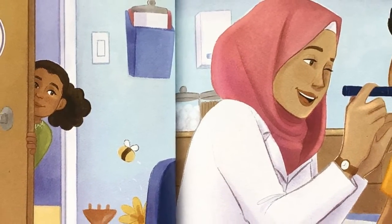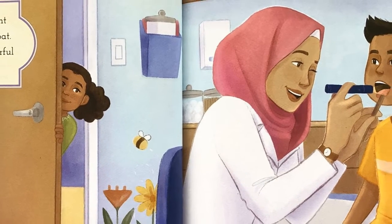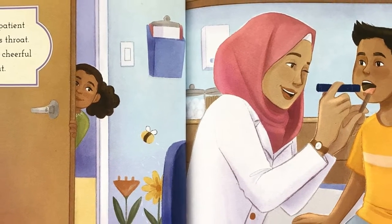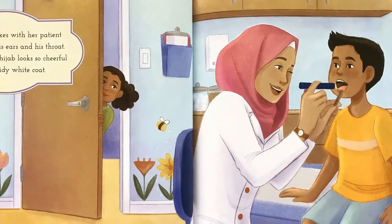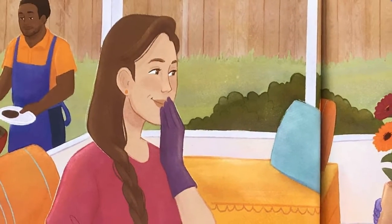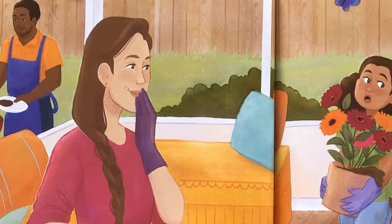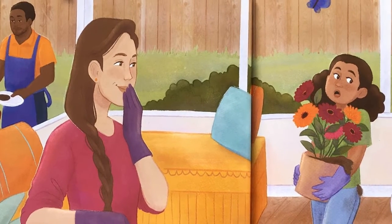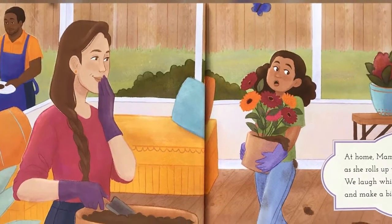Mama makes jokes with her patient as she peers in his ears and his throat. Her bright pink hijab looks so cheerful, tucked into her tidy white coat. At home, Mama lets her long hair down as she rolls up the sleeves on her shirt. We laugh while we plant pretty flowers and make a big mess with the dirt.